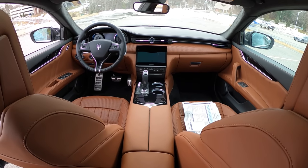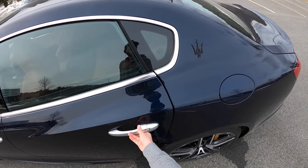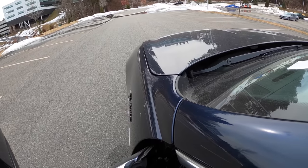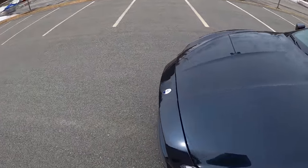And we have a touchscreen for our infotainment system. This one is equipped with soft-close doors — does the trick. Under the hood it's actually pretty clean under here.